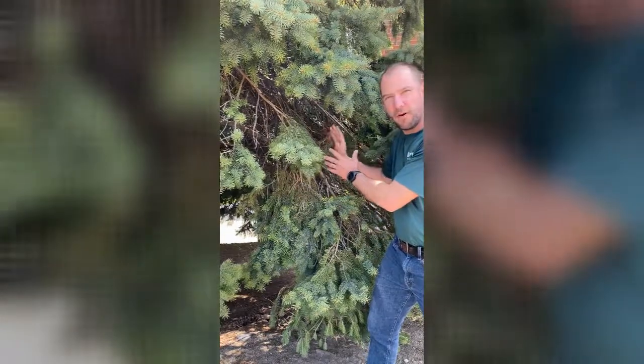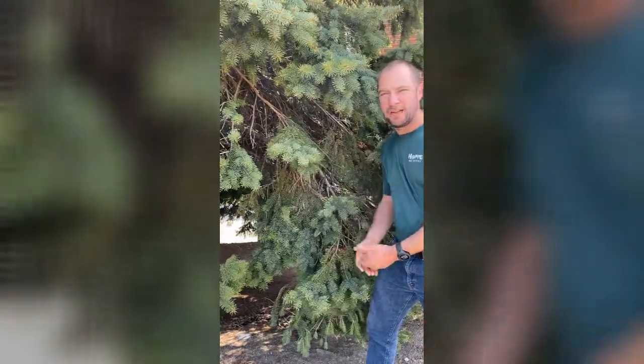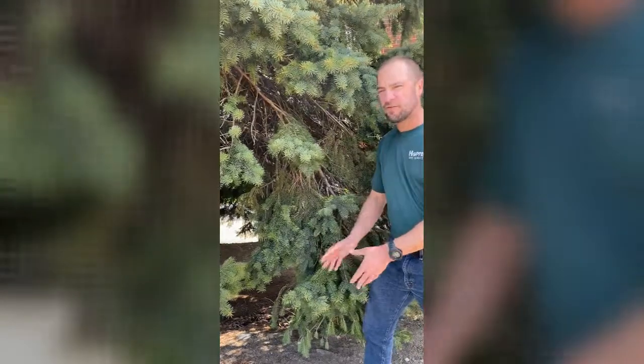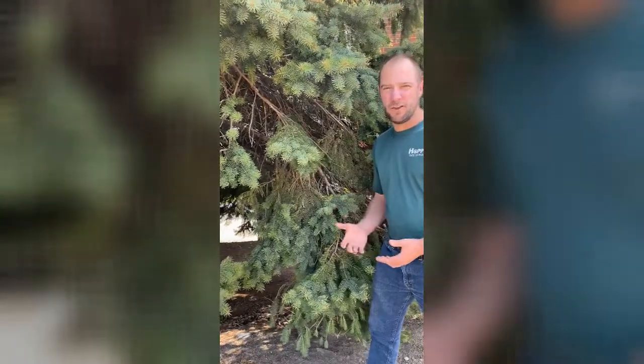Here's an example of what we see. We see the thinness in the interior parts of the tree with the growth just on the outer tips. What happens with the disease is it starts spreading and gets further and further down the branch, so these trees start dying out from the inside out and from the bottom of the tree to the top of the tree, and it happens over a course of years and trees slowly get thinner and thinner.